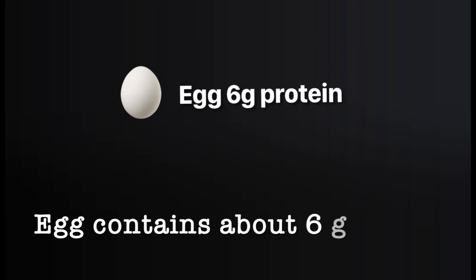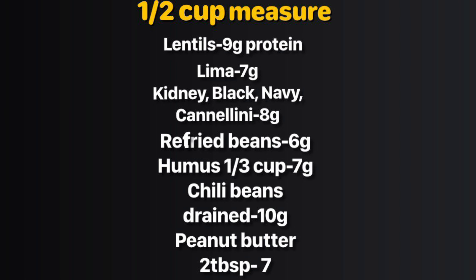An egg contains about 6 grams of protein. Lentils, half cup, contain about 9 grams of protein. Lima beans, half cup, contain 7 grams of protein. Kidney beans, black beans, navy beans, and cannellini beans, half cup, contain about 8 grams of protein. Refried beans, half cup, contain about 6 grams of protein. Hummus, one-third cup, contains about 7 grams of protein. Chili with beans, half cup, contains about 10 grams of protein.